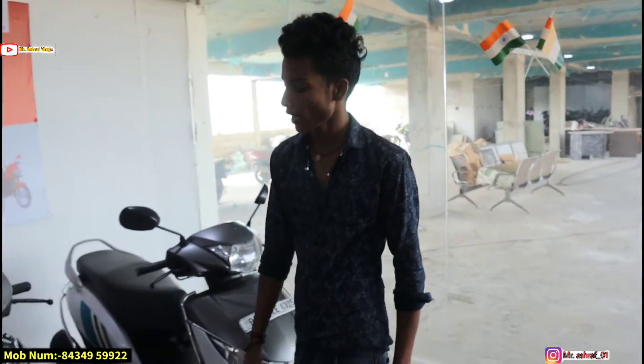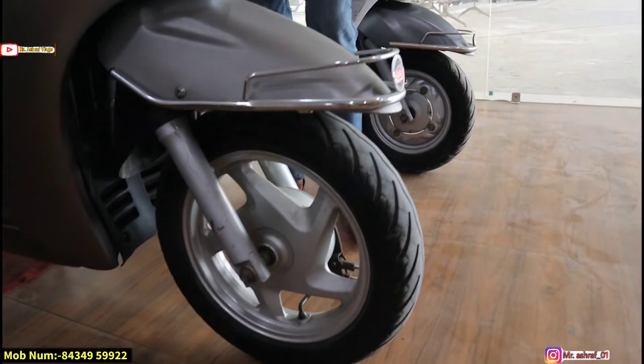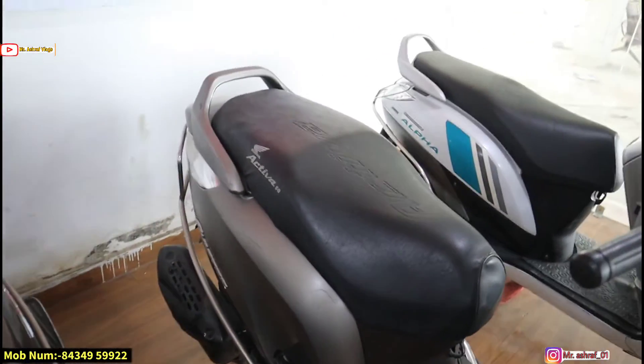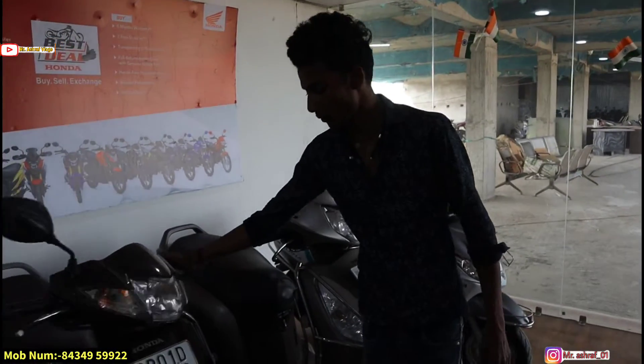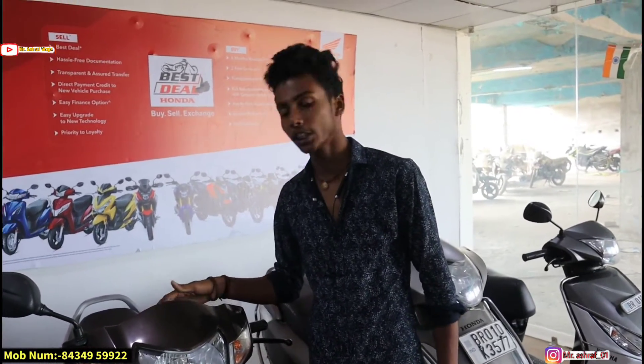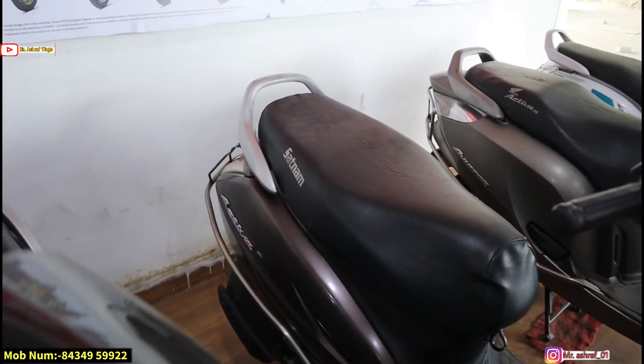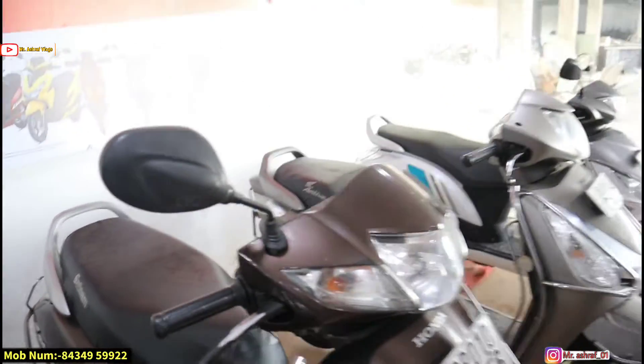Next you can see Honda Activa. What are the details? This is the latest model, 15,000 km done. The price is ₹45,000 with name transfer. First owner. You can see from the front and the seat condition.